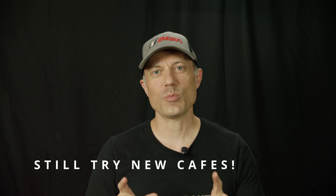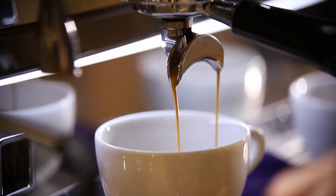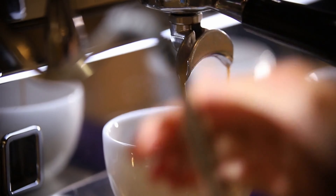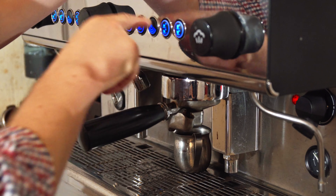Great espresso is so hard to find when you travel. Even when you find a place that has an amazing machine and all the right equipment, they still find different ways to ruin it. Sometimes they'll use old coffee, not know how to tamp it correctly, or just plain not even care and press the button.